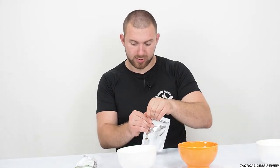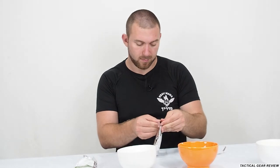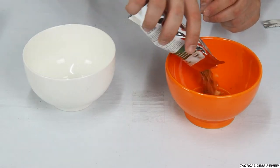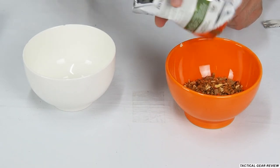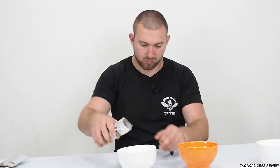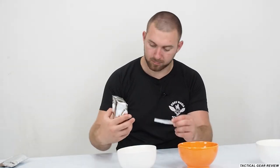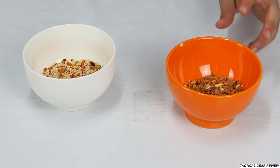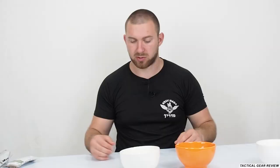So we have buckwheat with meat and vegetables here, and Russian plov with meat. I'm actually not cooking it like it's routine — I'm just pouring hot water. I hope it will be good enough.